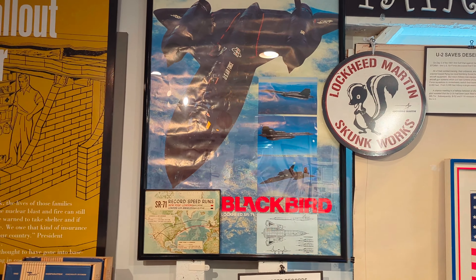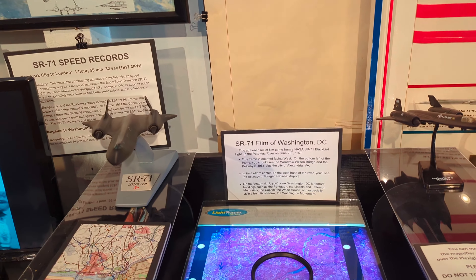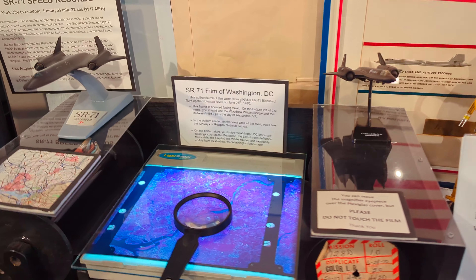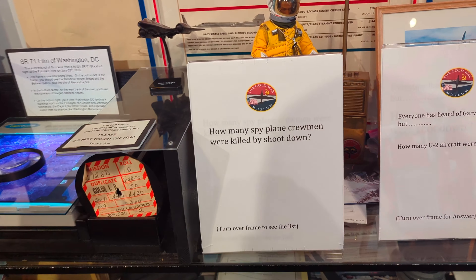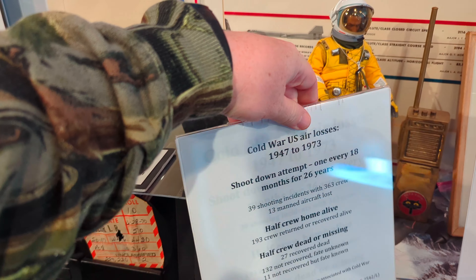Here we got some memorabilia — the SR-71 Blackbird, another very famous spy plane. Here's some film the SR-71 took of Washington, D.C. that you could examine with a magnifying glass. Here's some interesting Q&A here.